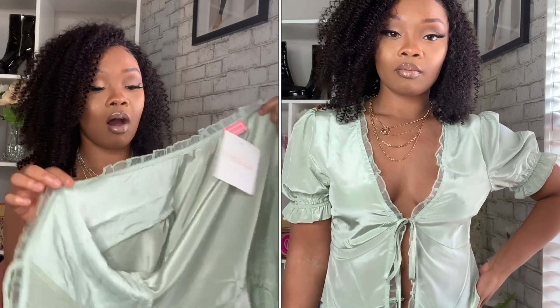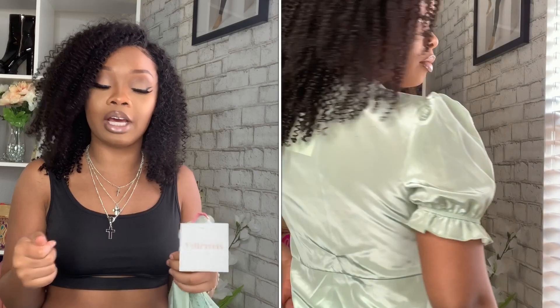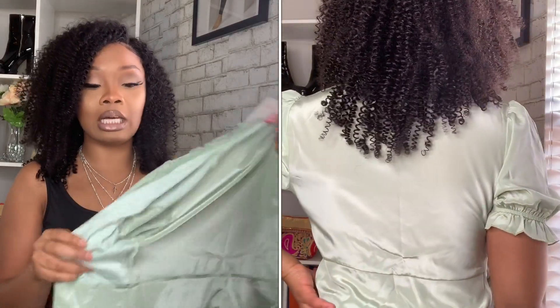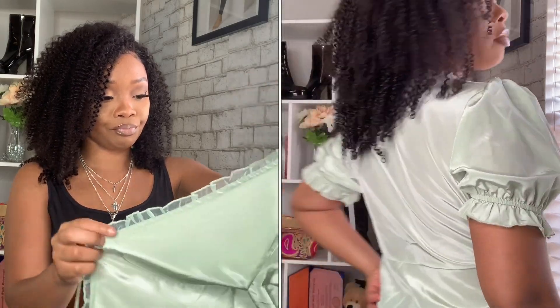I got this mint color top — the color is called sage — in a size small. I thought this was a little bit more on the classier side, but it's still giving you that sexy appeal because it has a tie in the front. This fits really good, I love the color, and it's a silky material which I love. I thought this was really cute so I wanted to pick it out.